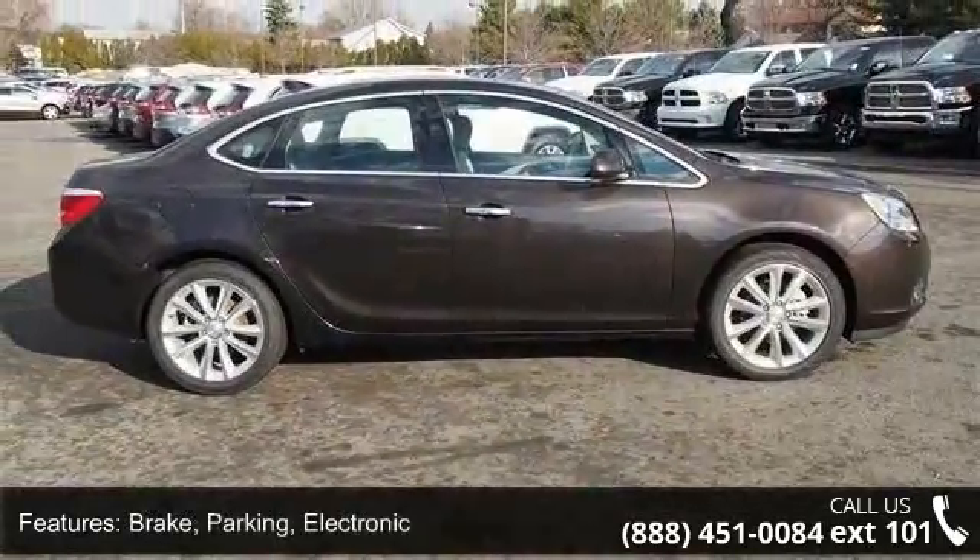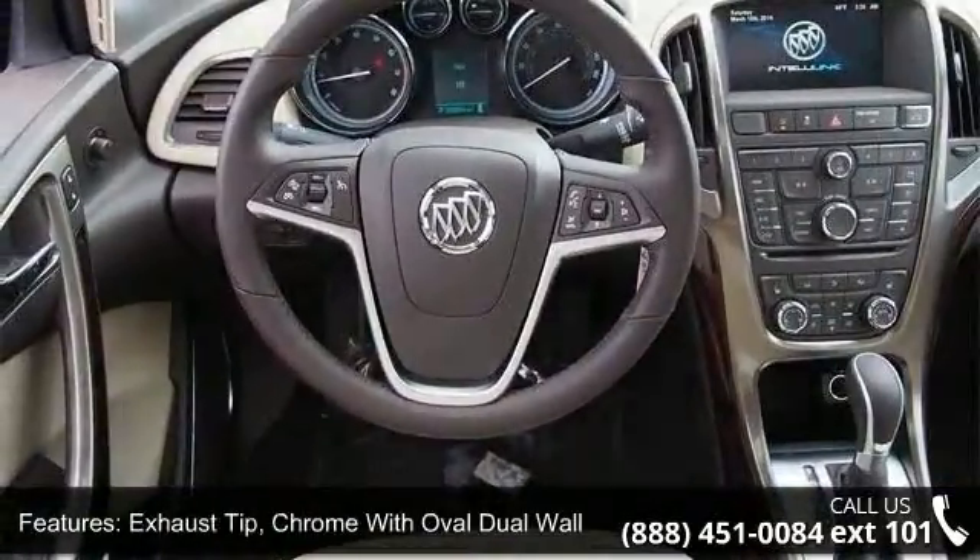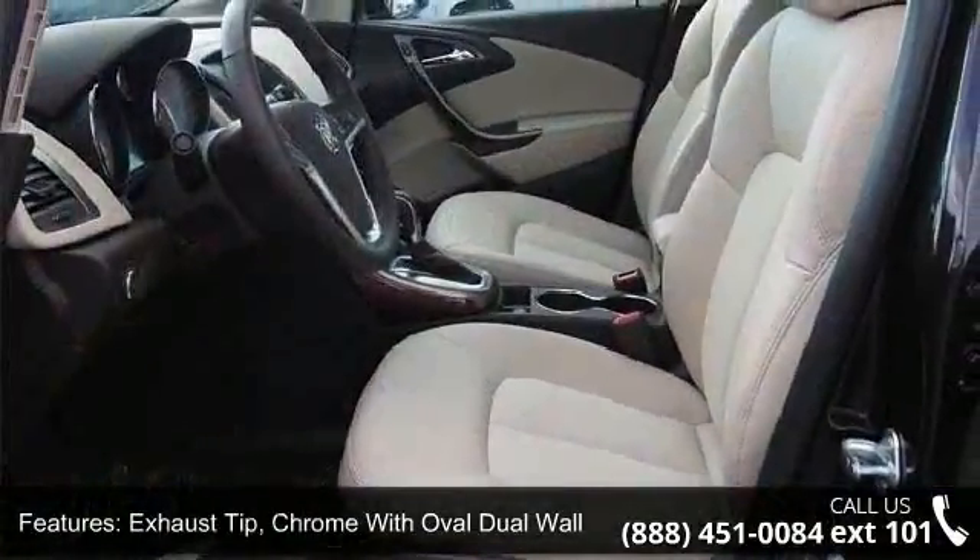Exhaust tip, chrome with oval dual wall. Fog lamps, front halogen. Glass, solar absorbing windshield, solar absorbing.